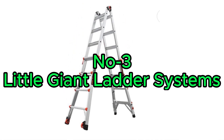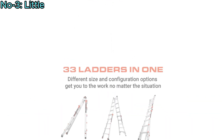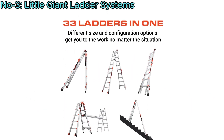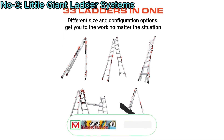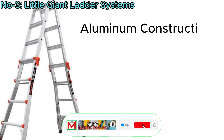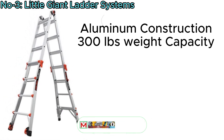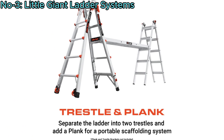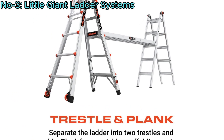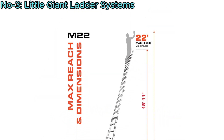Number 3, Little Giant Ladder Systems. The Little Giant Ladder Systems is a versatile multi-position ladder designed for various tasks. With its type 1A aluminum construction and 300-pound weight rating, it offers reliability and stability. Easily convertible to A-frame, extension, trestle and plank, 90-degree, and staircase configurations, it adapts to different needs.